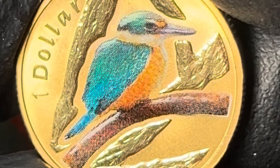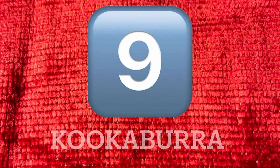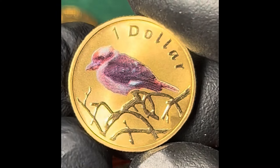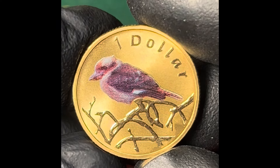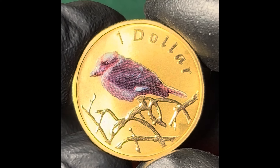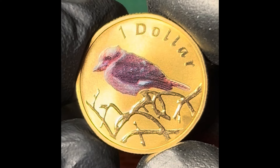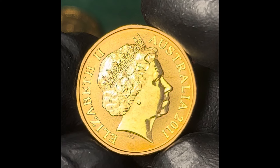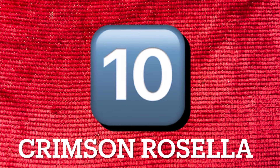Kookaburras are terrestrial tree kingfishers and are native to both Australia and New Guinea, growing to 47 centimetres and weighing about 300 grams. The kookaburra is best known for its distinctive call that has earned it its nickname of the Laughing Kookaburra. The kookaburra coin has a mintage of 21,889 and in August 2024 was selling for around about the $30 mark.